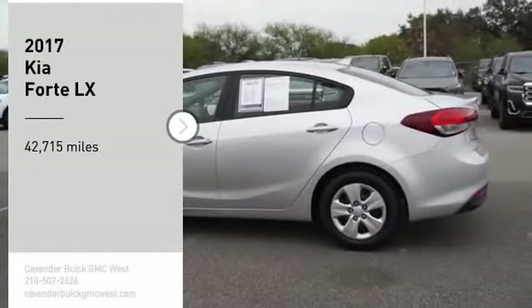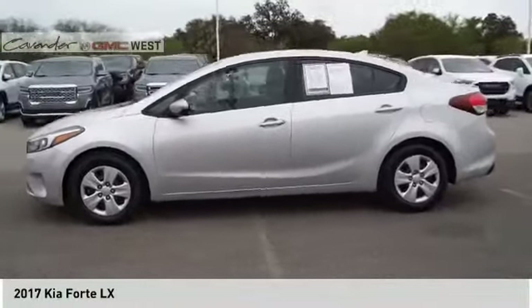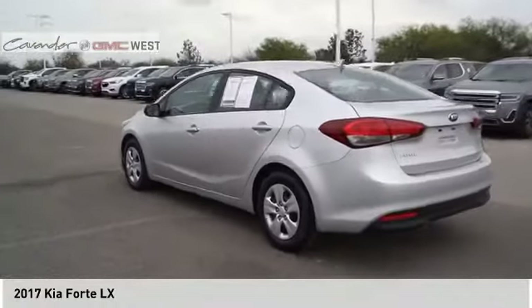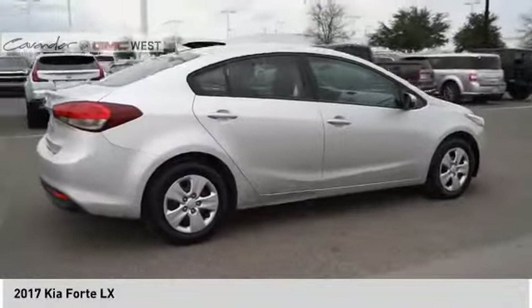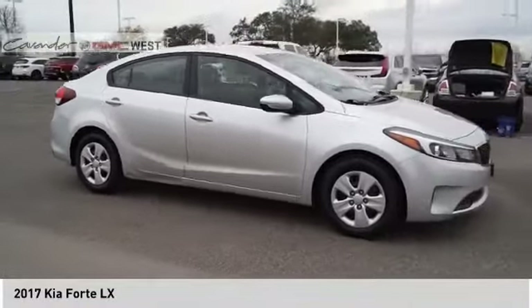We are pleased to show you the 2017 Forte. If you're looking for a trendy and feature-laden compact sedan, the Kia Forte is for you. It offers an exceptional combination of innovative design, high-quality engineering, and outstanding value.